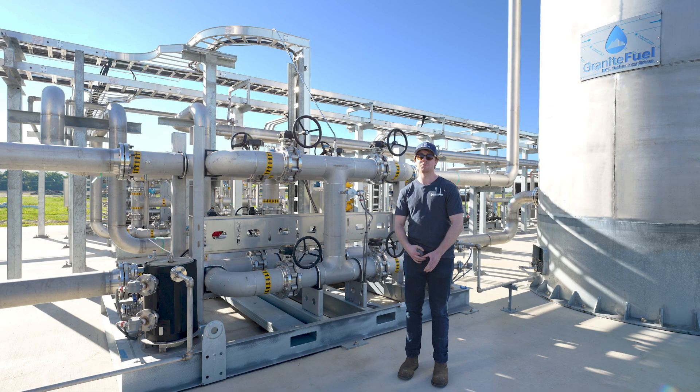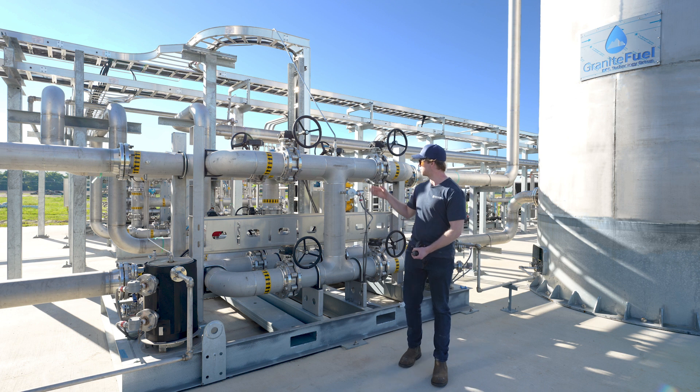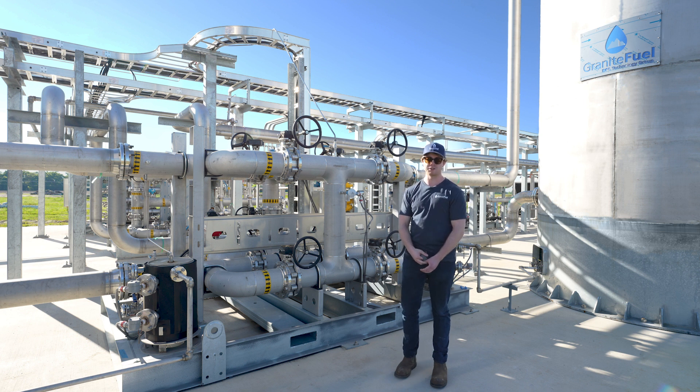For a biogas upgrading plant, H2S removal is typically one of the largest operating expenses they face. To help reduce this, Granite Fuel offers an O2 injection system coupled with our H2S removal solutions. By injecting pure oxygen into our H2S lead leg valve skid, you can actually prolong the life of your H2S removal media and regenerate spent media, saving our customers money.